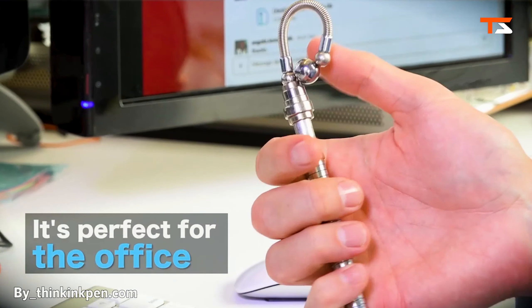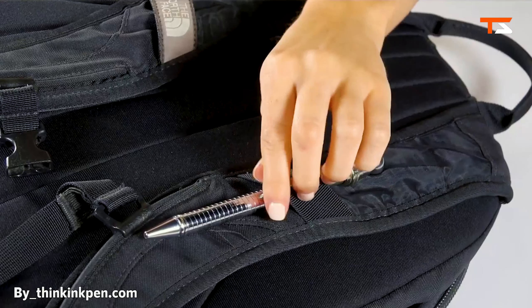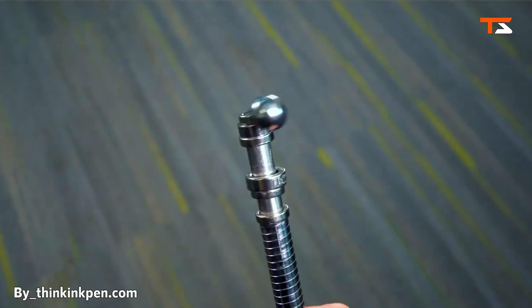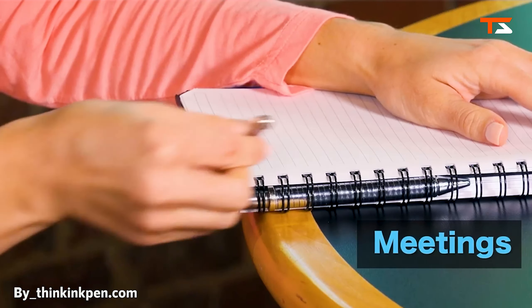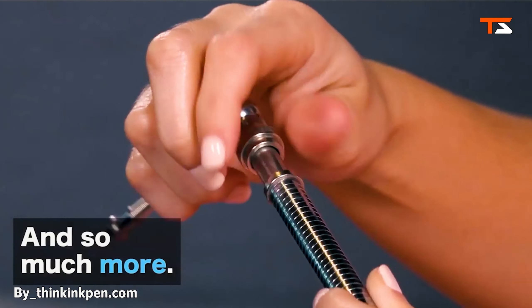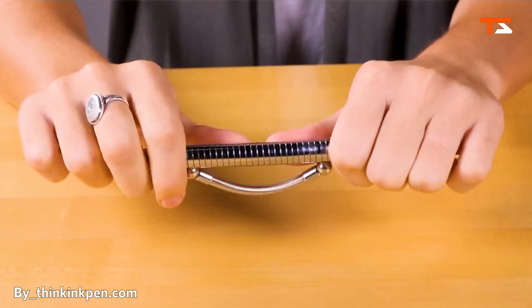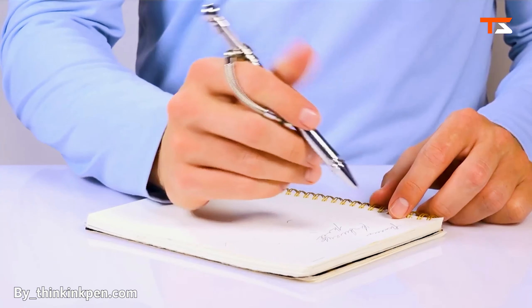For the constant fidgeters in life, a super fun device that's perfect for all situations, so you can discreetly fidget whenever, wherever. Thinkink is incredibly easy to use for fidgeting, and of course, writing. You'll finally have something to tinker with in the office or classroom without bothering those around you.